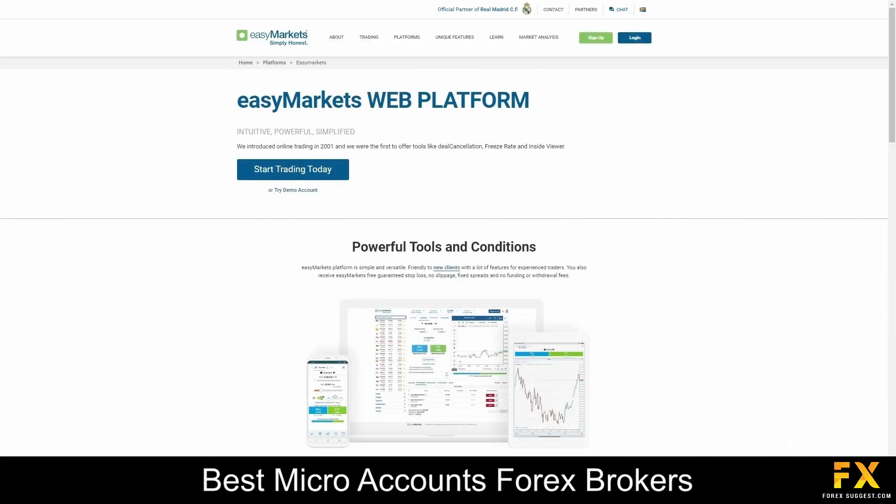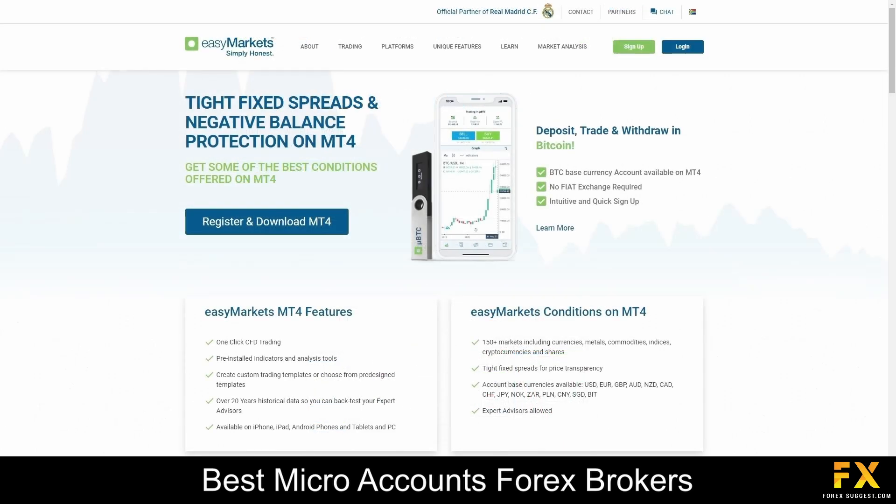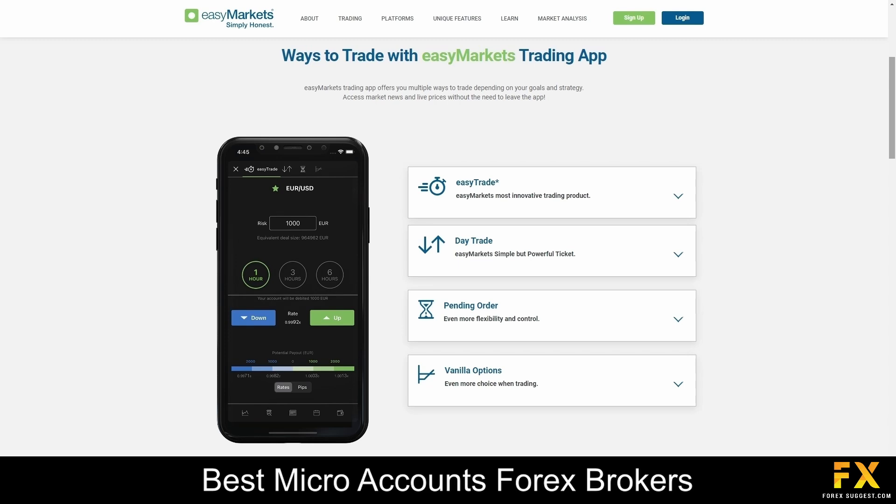EZMarkets offers cutting-edge trading platforms designed to meet the diverse needs of traders. Their platforms include EZMarkets' proprietary trading platform, as well as MetaTrader 4, MetaTrader 5 and the TradingView trading platform. With their user-friendly interface and powerful features, their platforms provide seamless access to global markets. Whether you're at home or on the go, the brokerage trading platform ensures a smooth and efficient trading experience, empowering traders to stay connected and capitalize on market opportunities anytime, anywhere.